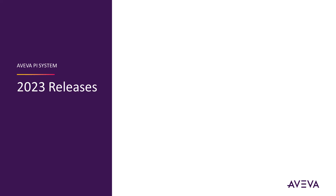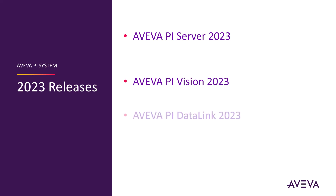Aviva is pleased to announce the release of AvivaPiServer 2023, AvivaPiVision 2023, AvivaPiDataLink 2023, and PyWebAPI 2023.